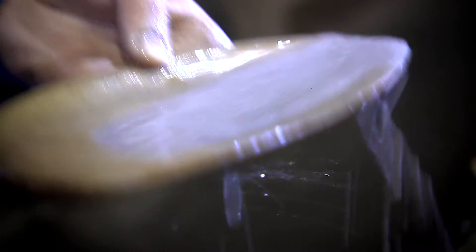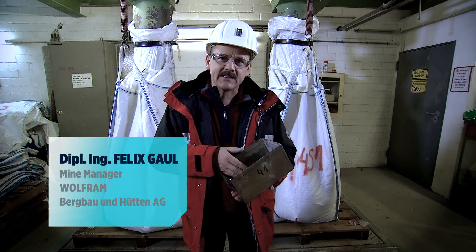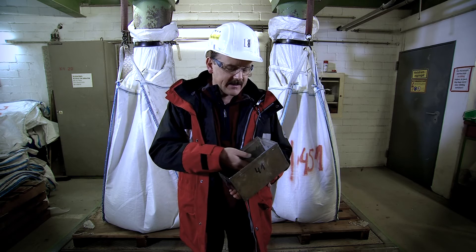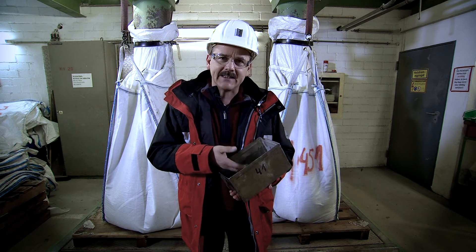This is our final product: tungsten concentrate. Tungsten is a very special metal and the world needs it because tungsten is as heavy as gold. It actually has the highest melting point of all metals, and together with carbide it is almost as hard as diamond.